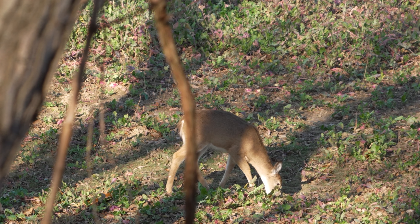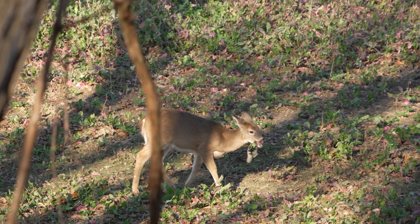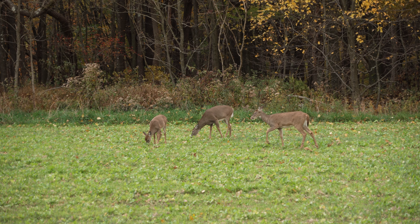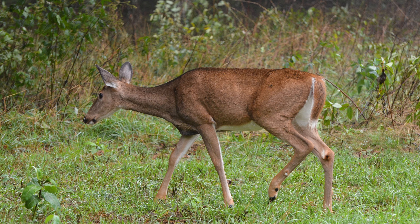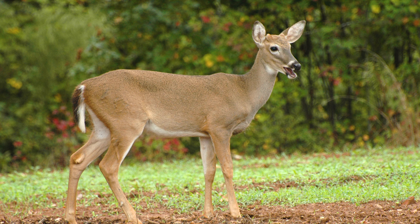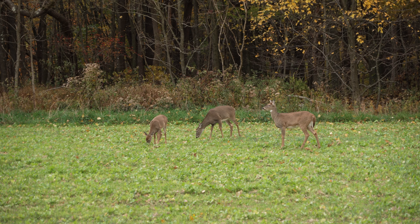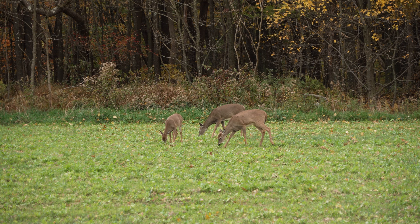Fawns are easily distinguished from other age classes of bucks, but are commonly misidentified as does. Fawns have small square bodies, small short heads, and relatively large ears. Does have rectangular bodies and larger heads. Buck fawns' heads are flatter between the ears rather than rounded like that of an adult doe or doe fawn. Fawns also have short necks, flatter bellies and backs, and less muscle definition than adult does.